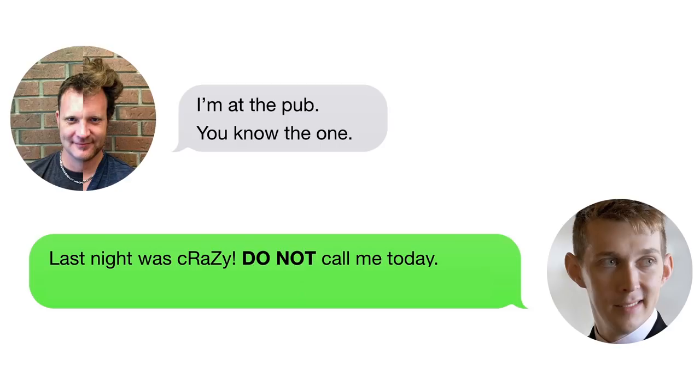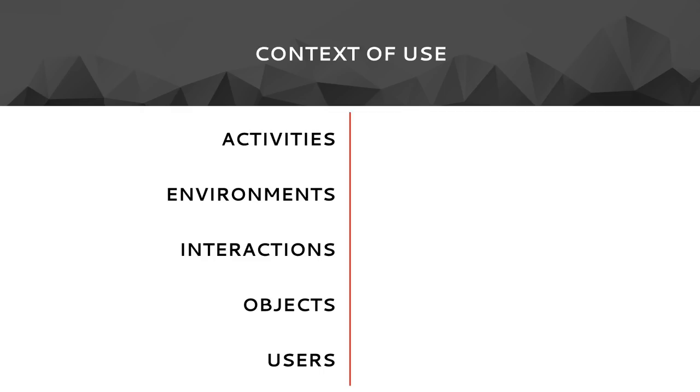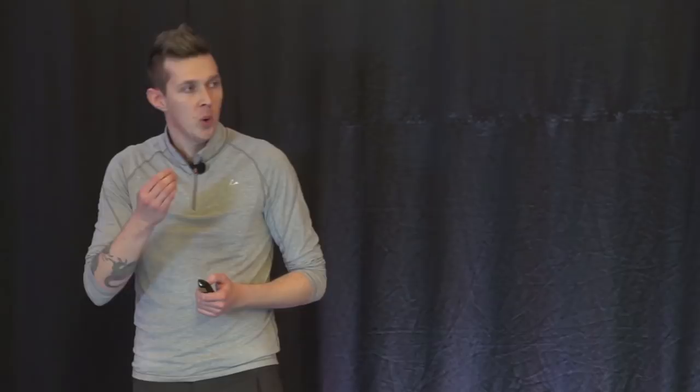When our technology is able to understand context, we're able to create even more natural experiences. Because context matters, and user experience designers have known about the importance of context for years — we call it the context of use. The context of use is anything about the activities, environments, interactions, objects, or users that might be relevant. By knowing the context of use, we're able to design experiences that fit the context. But this only allows for designs based on an a priori knowledge of context. Wouldn't it be great if we could design experiences that work equally well in different contexts and can adapt automatically to changes in context? Well, we can — by using those magical devices called sensors.